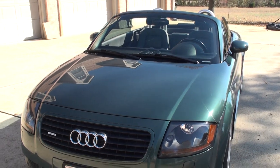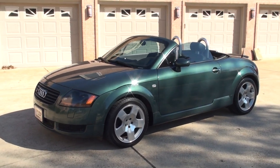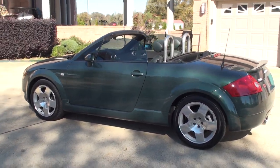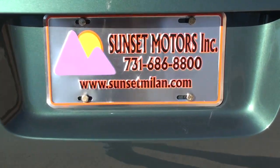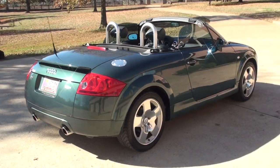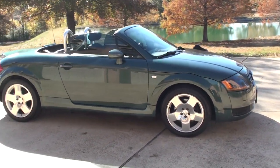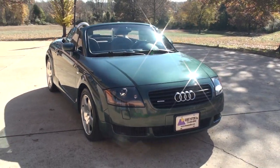If you're looking for a unique car with low miles in excellent condition at a very affordable price, I believe you found it. We do have competitive financing available with low interest and good terms. To see if this Audi is still for sale, go to my website sunsetmarlin.com. Worldwide shipping is also available. To get a shipping quote or if you have any other questions, you can give me a call toll free at 877-265-1679. Thank you for watching.